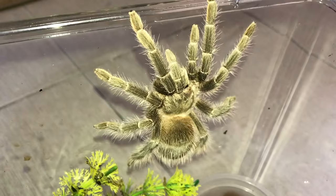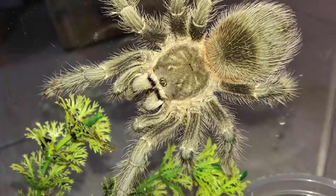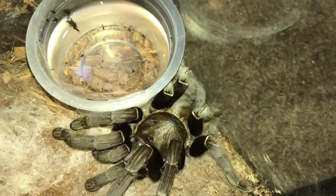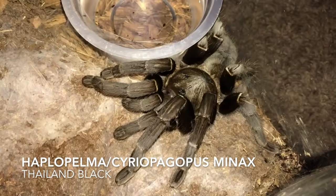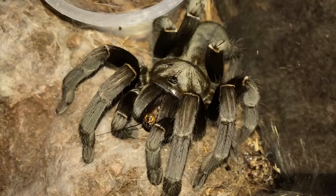Let's tong-feed my Lasiodora klugi, the Bahia Scarlet, just because we can. Now we're moving on to one of you guys's favorite tarantulas — that's my Minax. Will you eat for us? Yes you will. Today pretty calm — that's a good thing. Big girl.